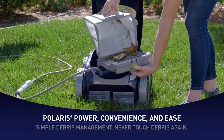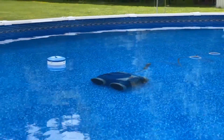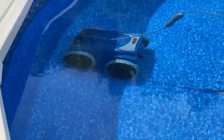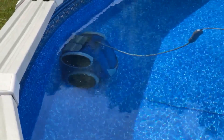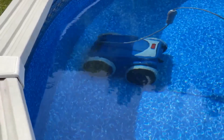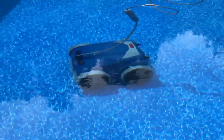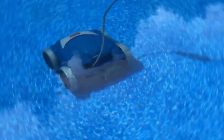It comes with a programmable timer and a motion-controlled remote, adding convenience to the user experience. Overall, the Polaris 9550 Sport robotic pool cleaner is a well-priced option that delivers on its promise of keeping your pool sparkling clean. Its combination of powerful cleaning capabilities, user-friendly design, and additional features like the programmable timer and remote control make it a compelling choice for pool owners looking for a reliable robotic cleaner. To check availability and current pricing, see the link in the description below.